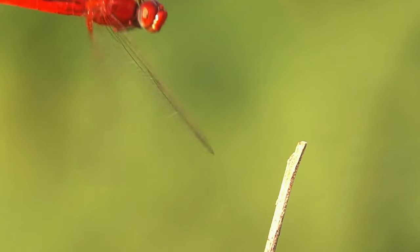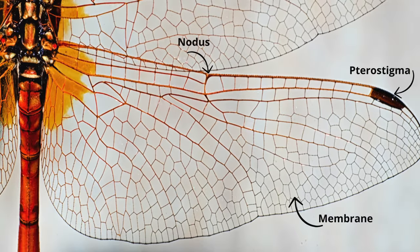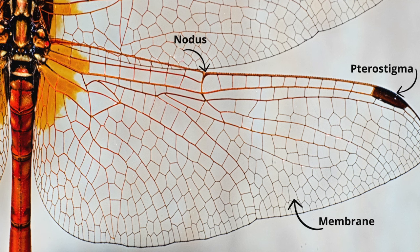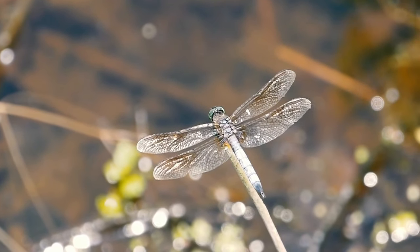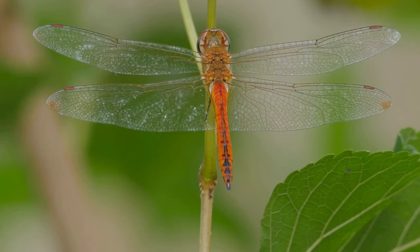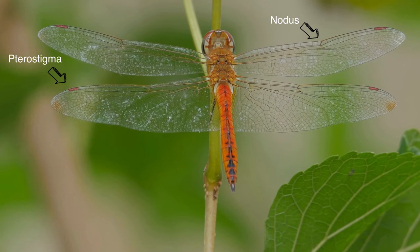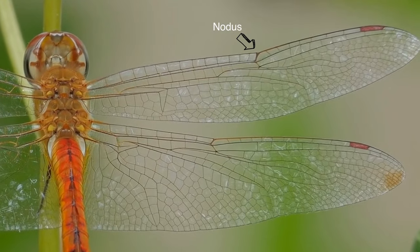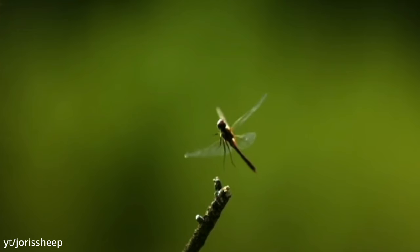Dragonflies are masters of flight in the insect kingdom. Their wings, constructed from a delicate membrane supported by a complex network of veins, allow them to maneuver rapidly and precisely through the air. Pterostigma is a pigmented patch located near the wing's edge; its mass is greater than the adjacent wing parts, aiding in gliding by reducing vibrations after surpassing a certain critical speed. Another essential component is the nodus, which significantly influences the wing's flexibility during flight.